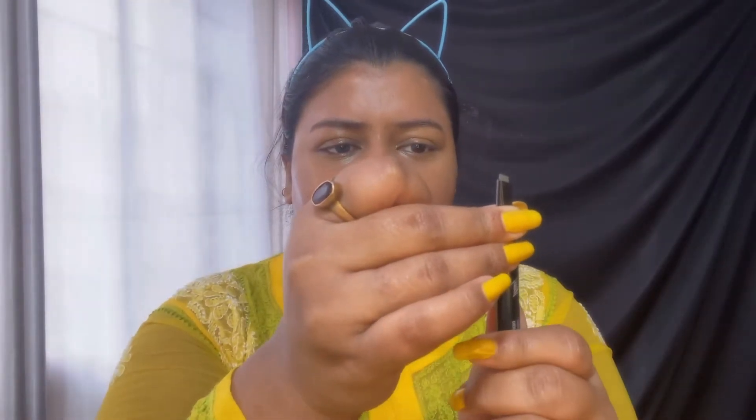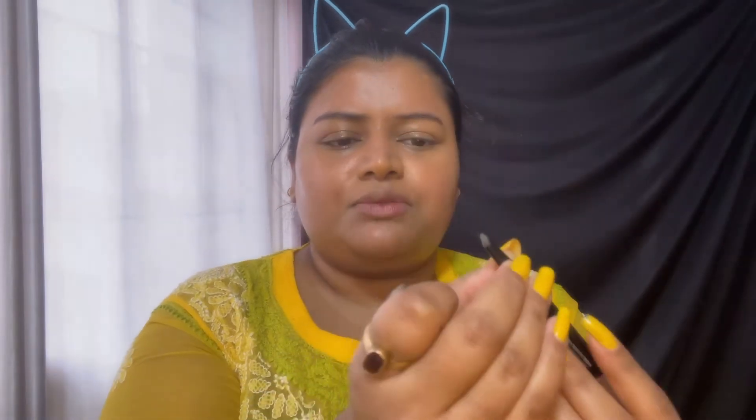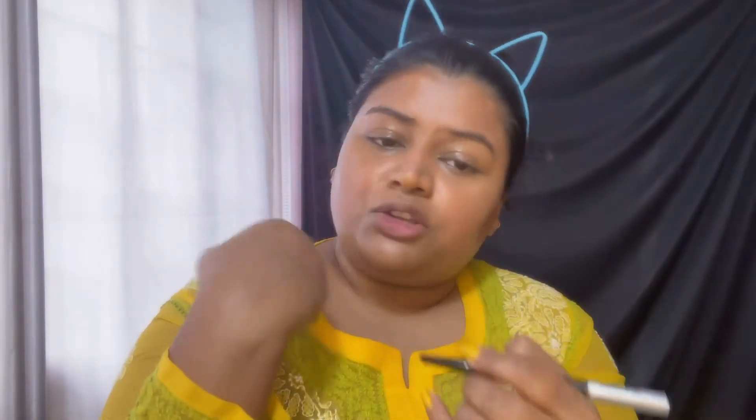Moving on to the next step, I'm going to apply the Face Shop's brow pencil. On one side we have the retractable pencil - I don't think it's very pigmented, which is actually okay for eyebrows. And on the other side we have a spoolie, which is very soft.